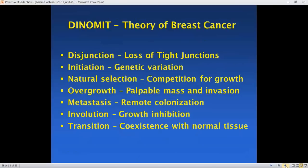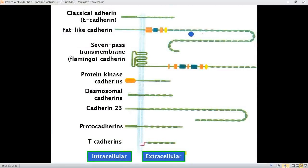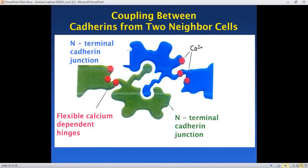We developed a theory of breast cancer that does not start with any genetic event, but rather with the loss of tight junctions — junctions that hold cells together, make them adhere tightly to one another, send signals not to grow, and allow sharing of nutrients. We call this the DINOMIT model, starting with E for disjunction, which is the most important step and the one vitamin D influences dramatically, followed by initiation, natural selection, and overgrowth. Vitamin D enables synthesis of structures and proteins at 2,500 points on the human genome, producing these junctional structures that hold cells together.